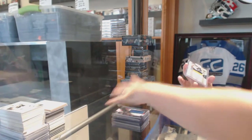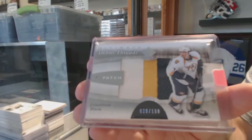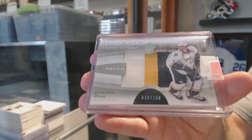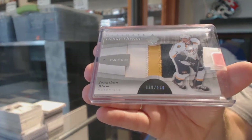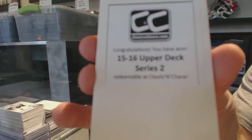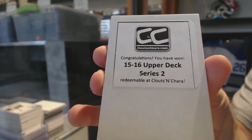For the Nashville Predators, number to 100 debut threads patch — Jonathan Blum. Nice three-color debut threads patch. And the final box: 15-16 Series Two.